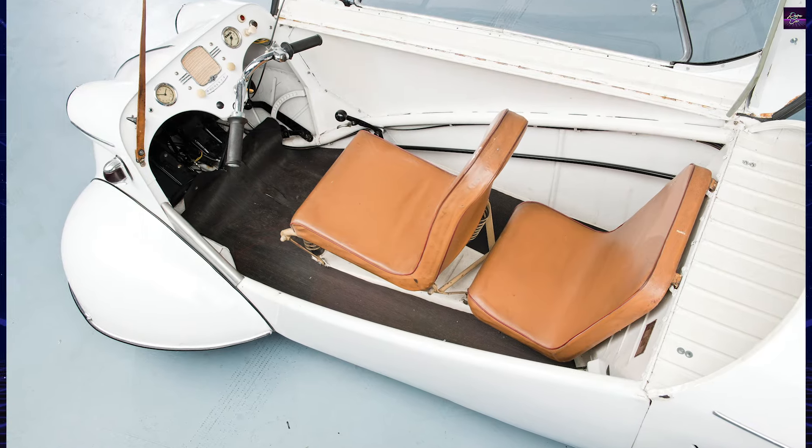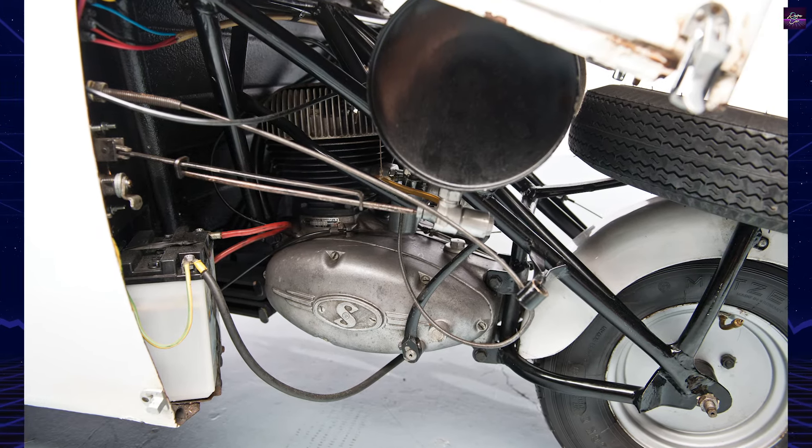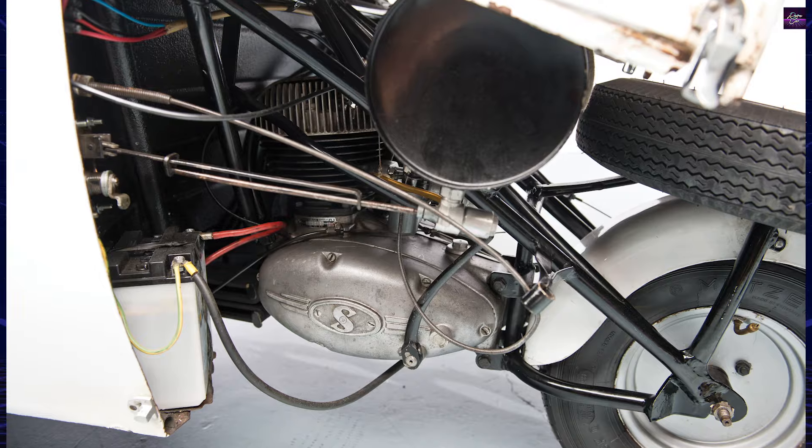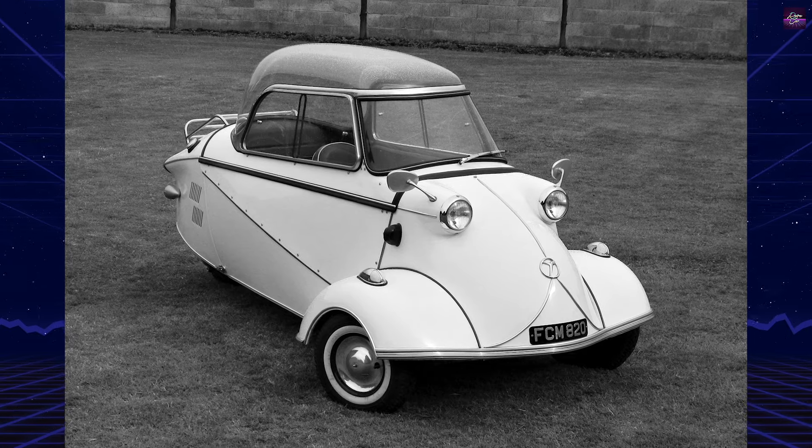The KR175's unique reverse gear system required stopping the engine and restarting it in reverse, a testament to its innovative yet quirky engineering.